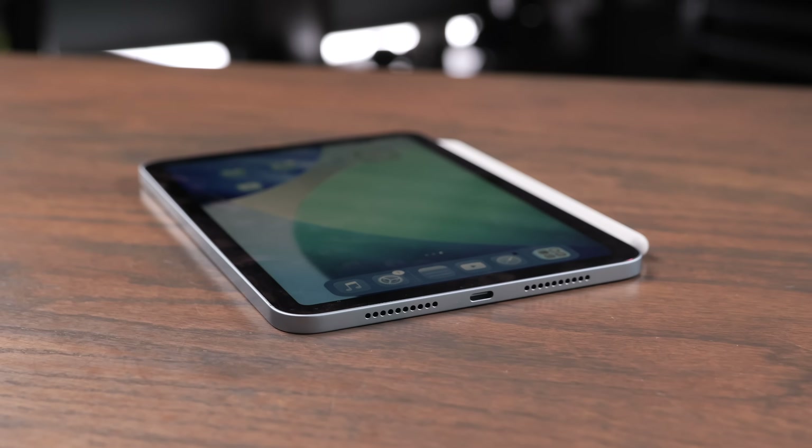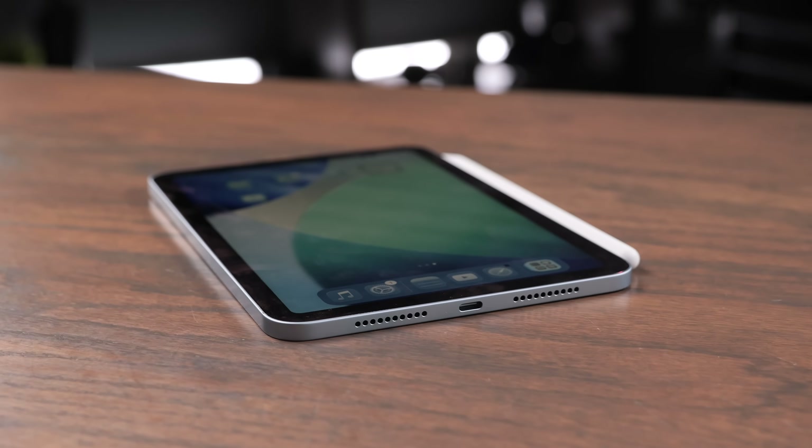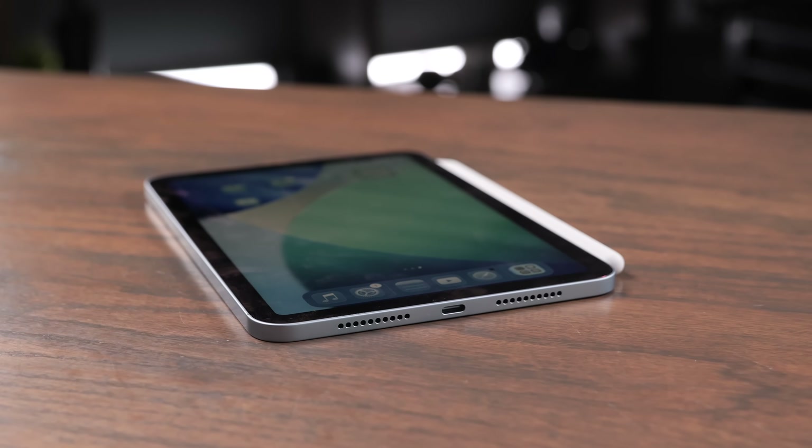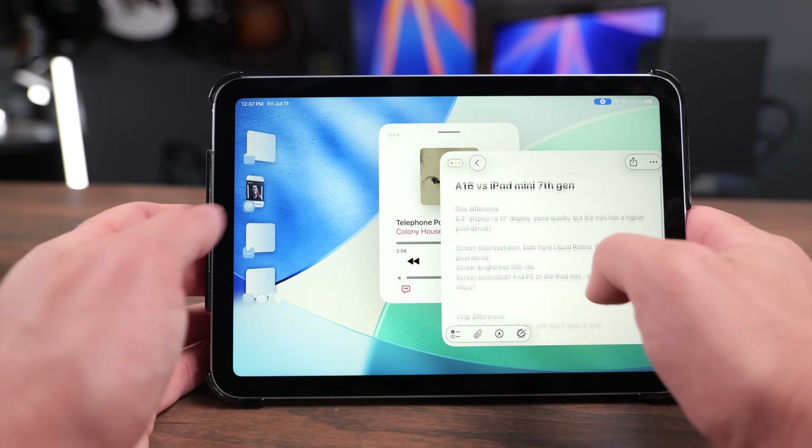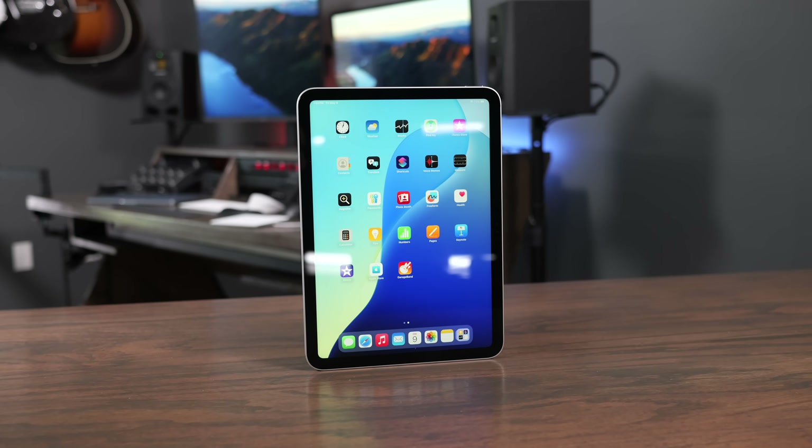If you want a bigger screen with more space to use or for writing larger notes, get the iPad A16. But if you want the better laminated screen for a more enjoyable note-taking experience, get the Mini. Also get the Mini if you want to use it one-handed, for reading, or if you prefer typing with your thumbs — it's more comfortable for that. The Mini is a handheld, small, and compact iPad, while the A16 is a larger iPad that takes up more space and is a little heavier, though still very lightweight given Apple's slim design.